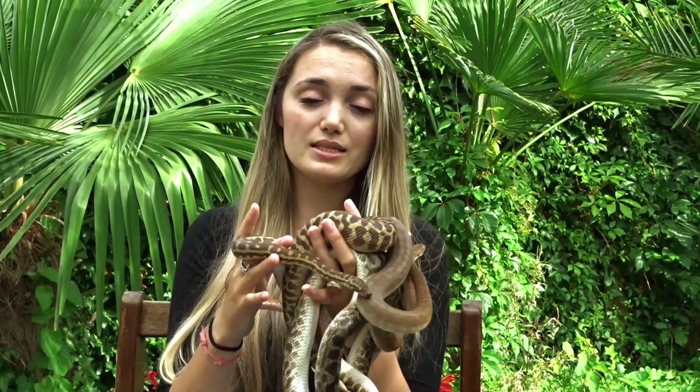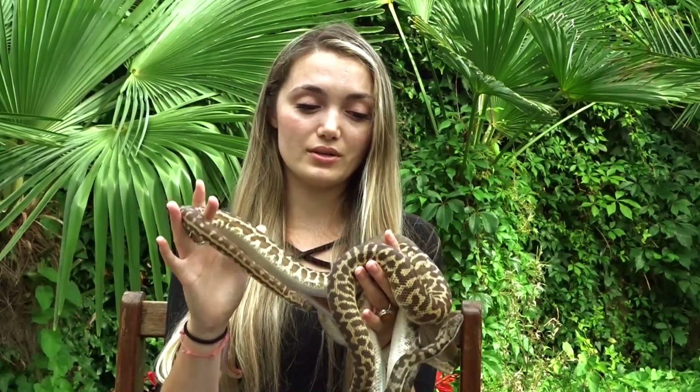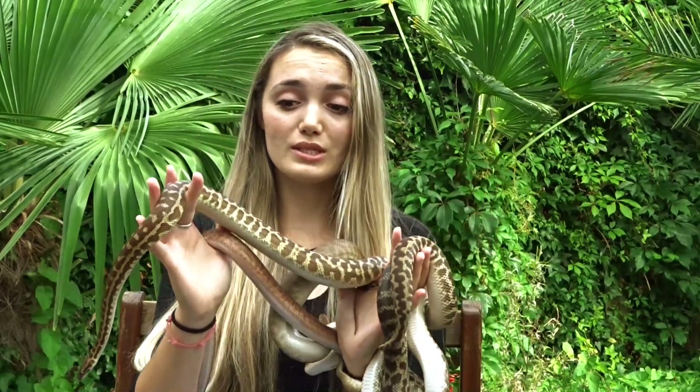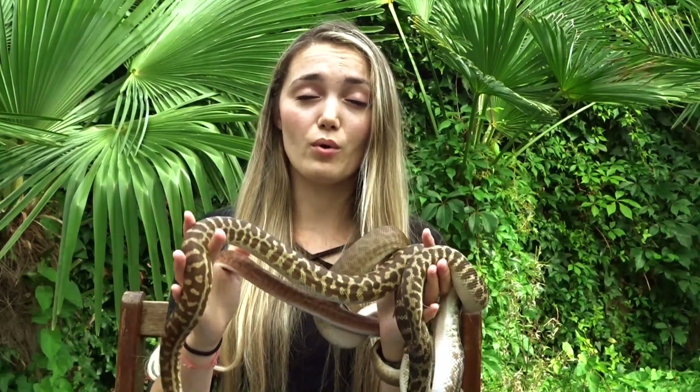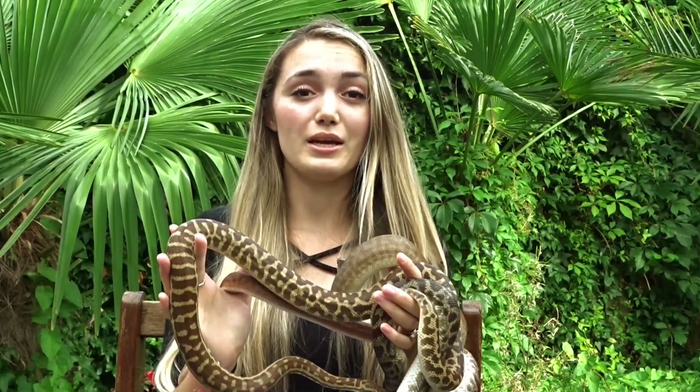The next genus I will tell you a little bit more about is the genus Antharesia. There are 4 species in it and basically they're all small pythons — the largest one will grow up to 1 meter as a maximum, the rest are all under that. We've got Childreni, Maculosa, Stimsoni, and Perthensis. I've got them all here, which is so special, and I will tell you a little bit more about them individually.